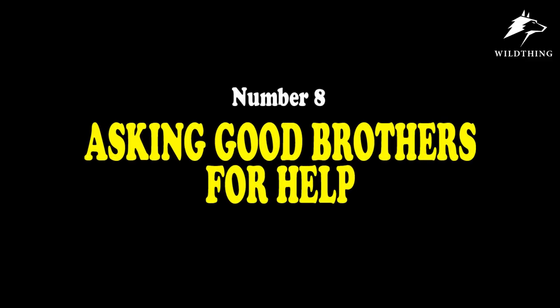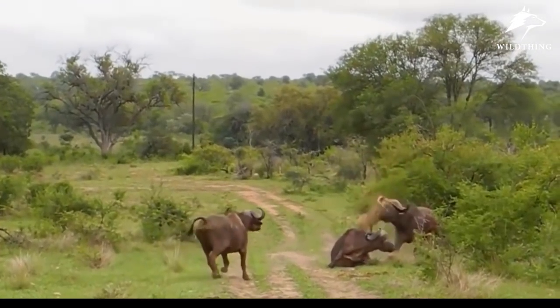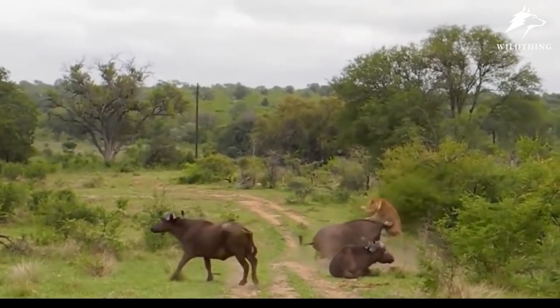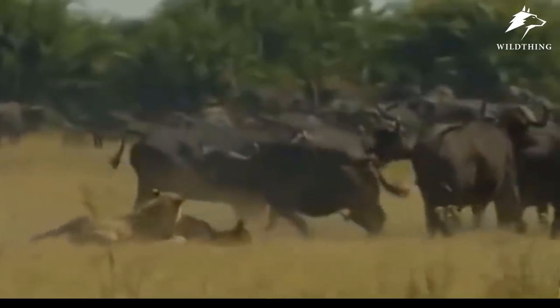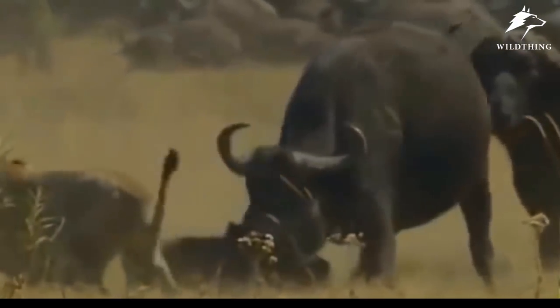Number 8: Asking Good Brothers For Help. This is the only species that knows how to respond to the cry for help of its kind. When a buffalo is attacked and cries out, it will attract the attention of the herd to come to the rescue.